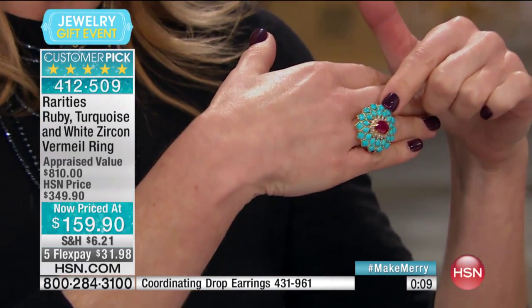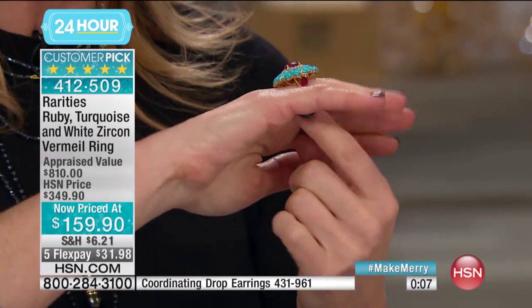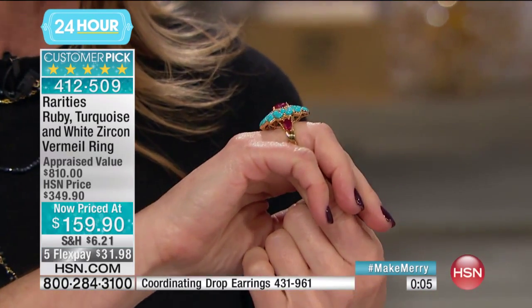They're looking at this floral design. These were inspired by original Cartier vintage pieces, and it was the very high jewelers like Cartier, Chaumet, Piaget, Van Cleef and Arpels that were the first to marry turquoise with ruby and gold — 14-carat gold vermeil.